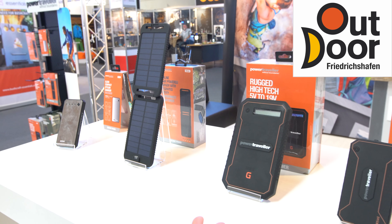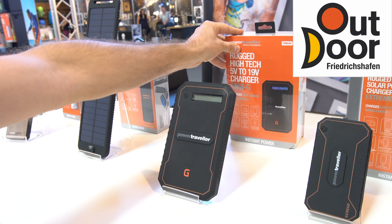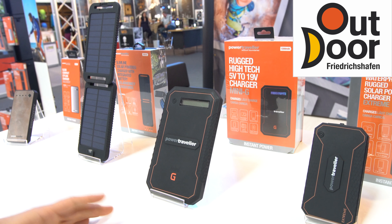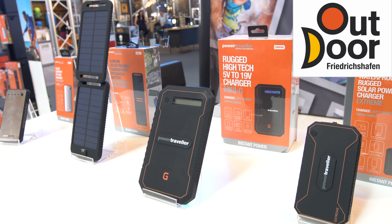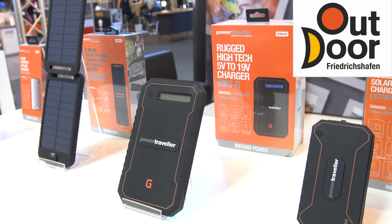Then we move up a little bit further in the range and we have products that can do many voltages, which is called mini-G, and this product goes from 5 to 19 volts, so it allows you to charge various different voltage products in the marketplace today.